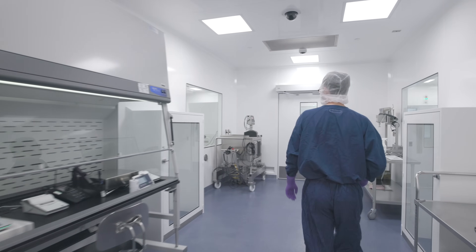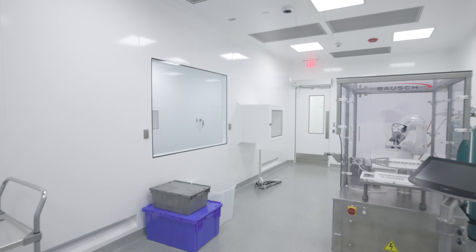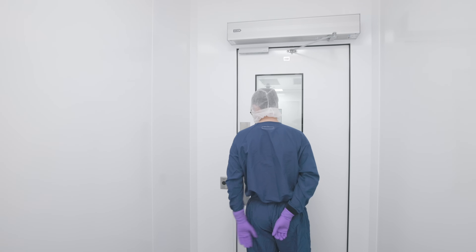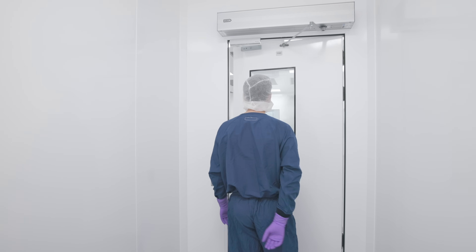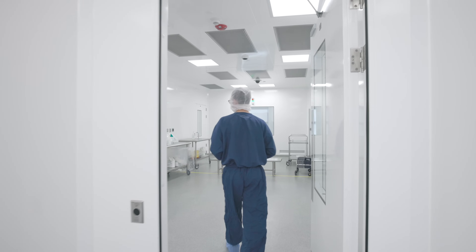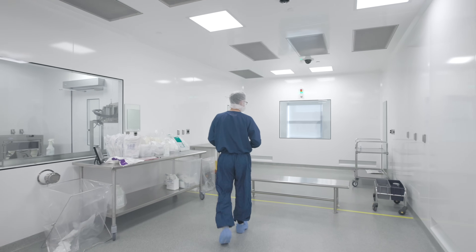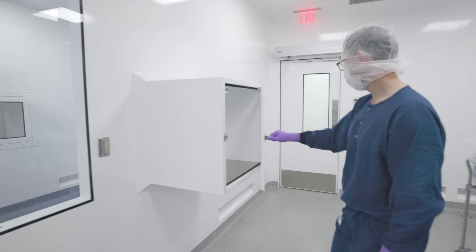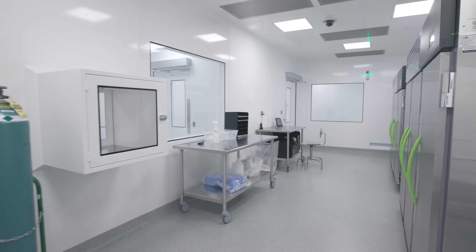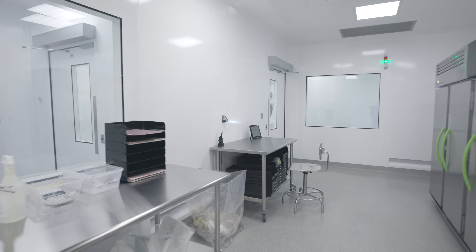It was a great collaborative process from beginning to end. We partnered with them as well as our design architecture and engineering firm, and everyone worked together really well to come up with a design that we felt really optimized the people and materials flow for the clean room and classified areas, and also captured some of the requirements we had from a structural perspective that was kind of unique to McCart's modular design.